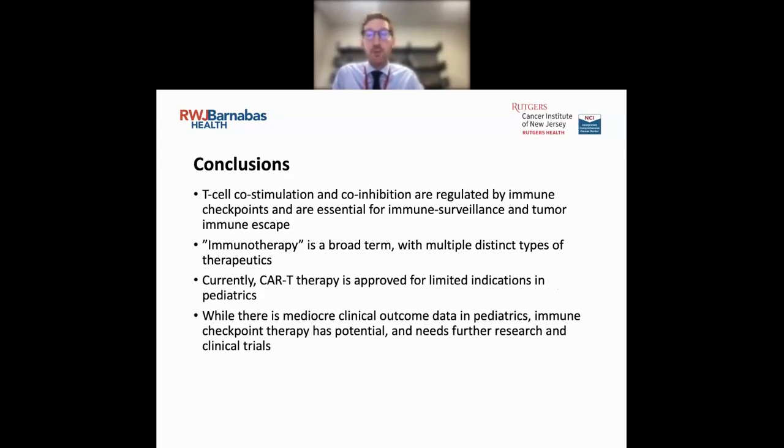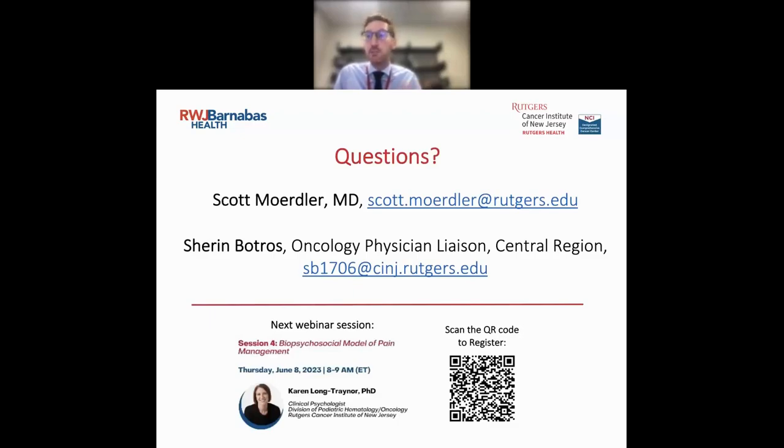I hope that through today I've given you some information about T-cell co-stimulation, inhibition, and how it's regulated by immune checkpoints — which is essential for immune surveillance and tumor immune escape. Tumor immunotherapy is a very broad term with lots of different types of therapeutics. Currently CAR T-cell therapy is approved for limited indications in pediatrics, and while there is mediocre clinical outcome in pediatrics for immune checkpoint therapy, it has lots of potential and future research within clinical trials. Thank you all for joining us today. My email is here if you have questions, and our next upcoming session is on June 8th with Dr. Karen Long-Trainer talking about the biopsychosocial model of pain management.